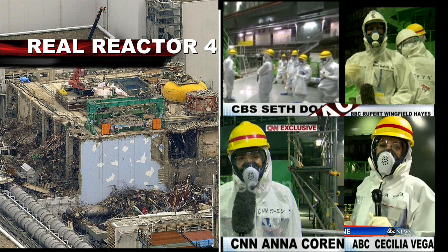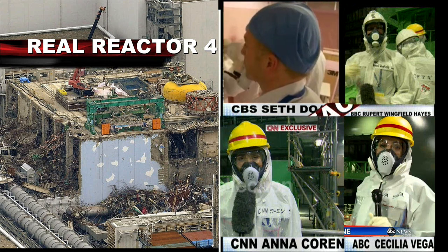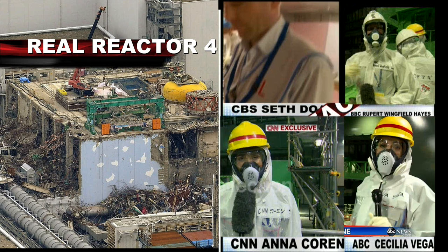We observed the decommissioning work taking place here in reactor 4. At the end of our tour, we were checked for radiation exposure. In 4 hours, I received the equivalent of less than a chest x-ray.